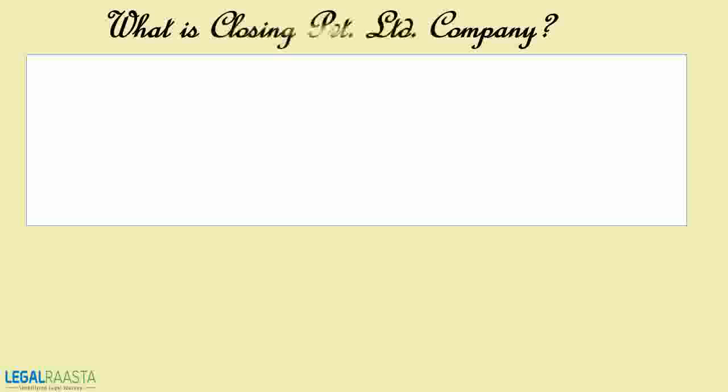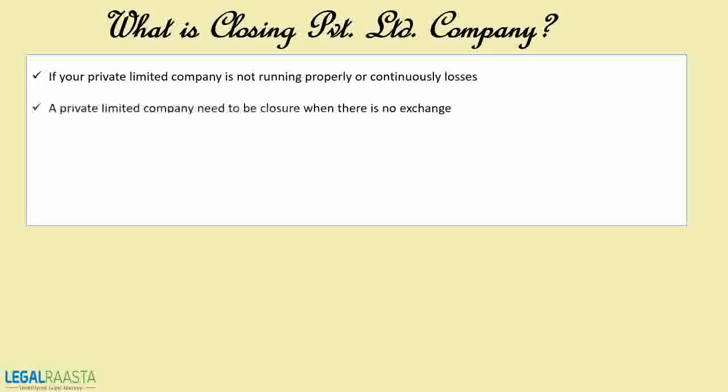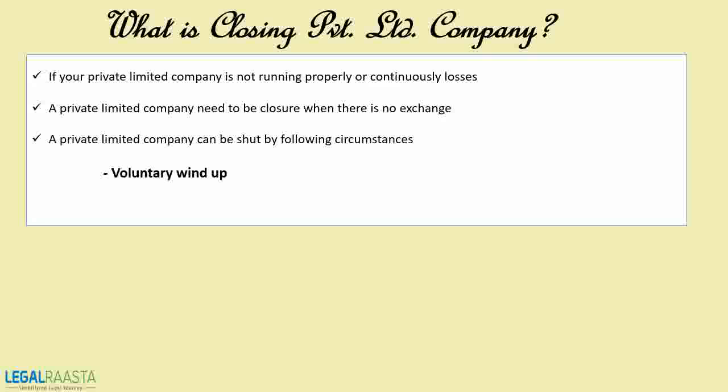What is closing a private limited company? If your business in the private limited company is not running properly or has continuous losses, it is better to close such a private limited company and look for a new beginning. A private limited company needs closure when there is no exchange, or directors of the company are not willing to proceed with its operations.